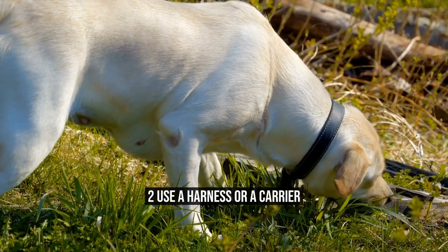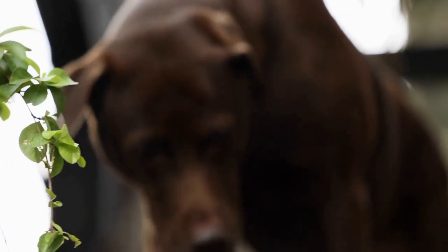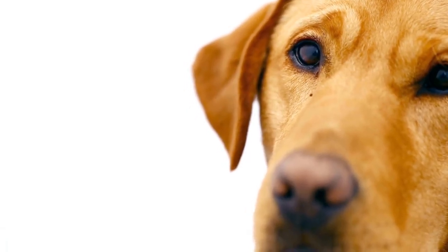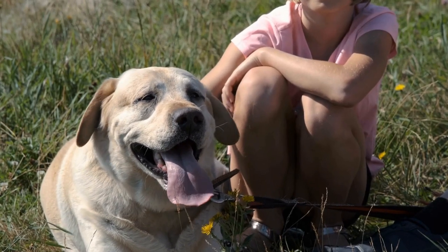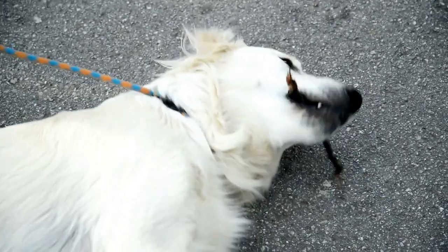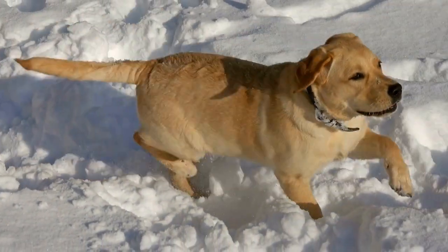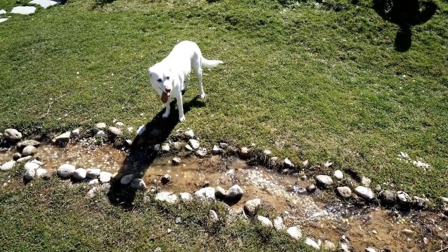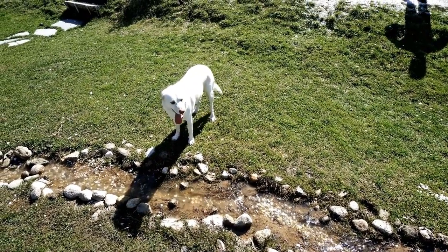2. Use a Harness or a Carrier. Another precaution you can take is to use a harness or carrier when traveling with your Labrador Retriever. Using a harness or carrier keeps your furry friend safe and secure in the car. A harness prevents your dog from being ejected during an accident. On the other hand, a carrier provides a more secure enclosure for your Labrador. These devices can also reduce your Labrador's level of anxiety during car travel, providing a more familiar space that they're accustomed to inside the carrier. This also helps prevent your Labrador from distracting the driver, as they cannot move around freely in the car.